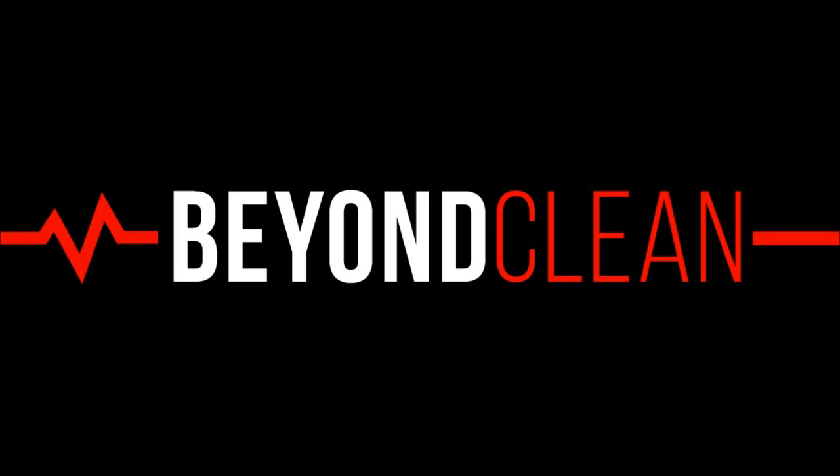This Beyond Clean Articles on the Go feature is titled, 'Don't Let Vendors Monopolize Your Storage Space: How to Get Your SPD Out of Consignment Jail.' Written by Hank Balch, founder and president of Beyond Clean.